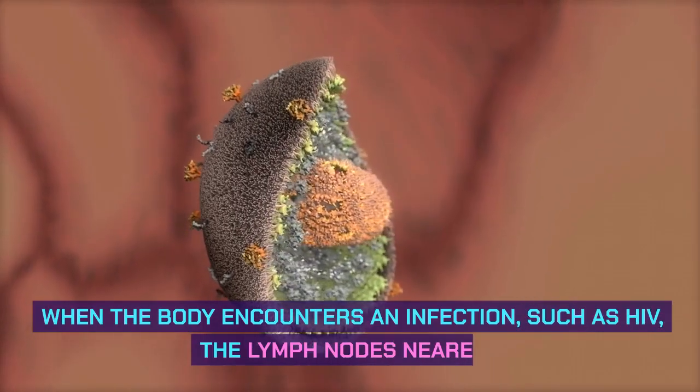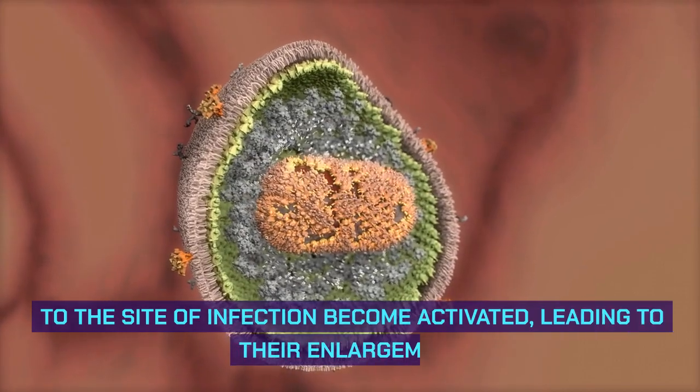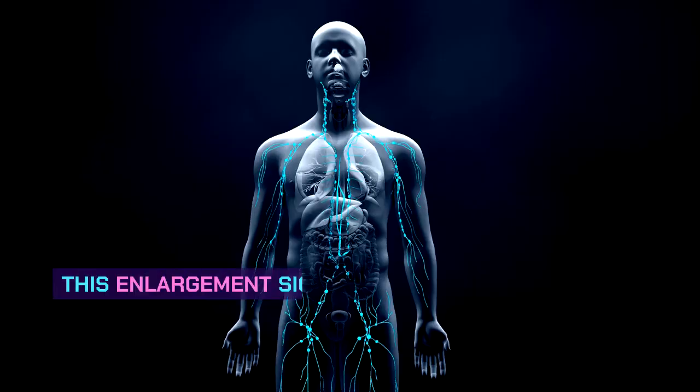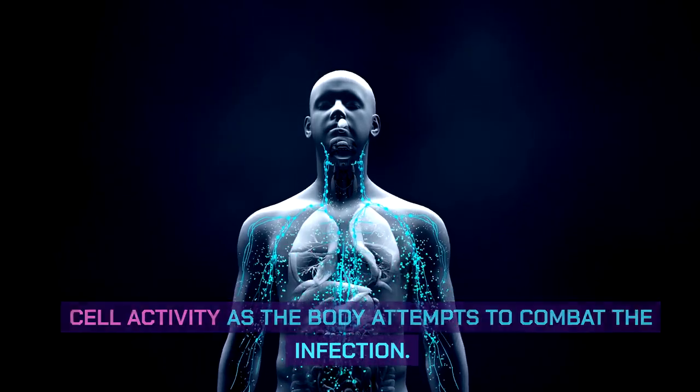When the body encounters an infection, such as HIV, the lymph nodes nearest to the site of infection become activated, leading to their enlargement. This enlargement signifies an increase in immune cell activity as the body attempts to combat the infection.